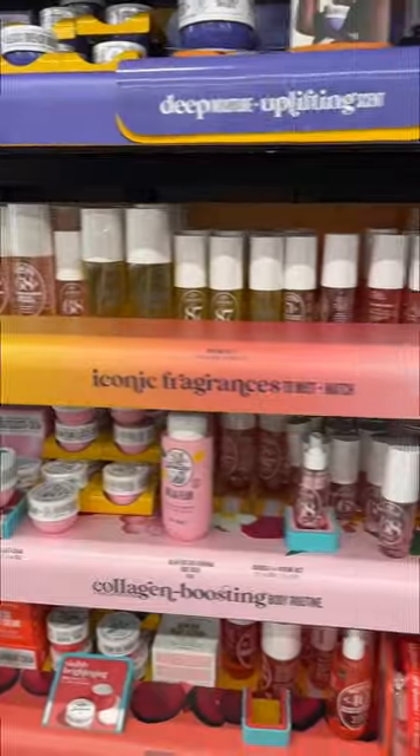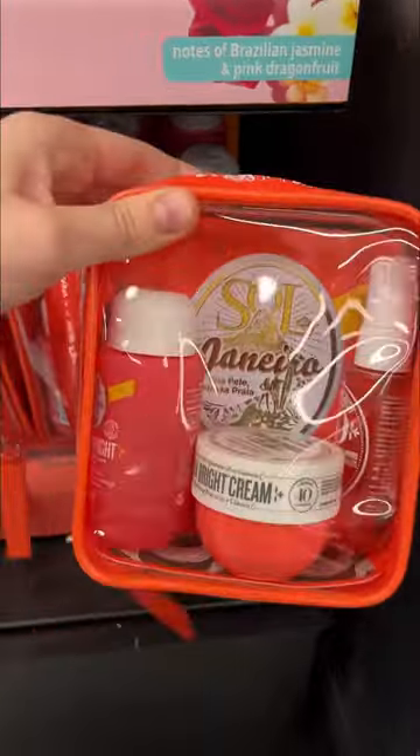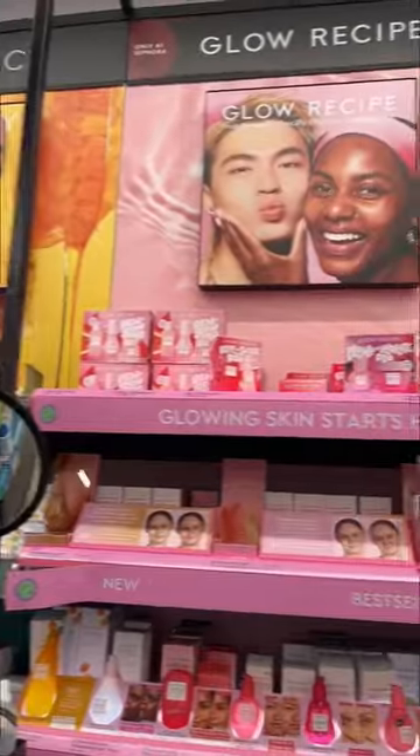I asked what you guys wanted to see in the giveaway box and so many of you wanted the Sol de Janeiro jet set. I'm going to do number 40 and number 68 because they're the most popular.